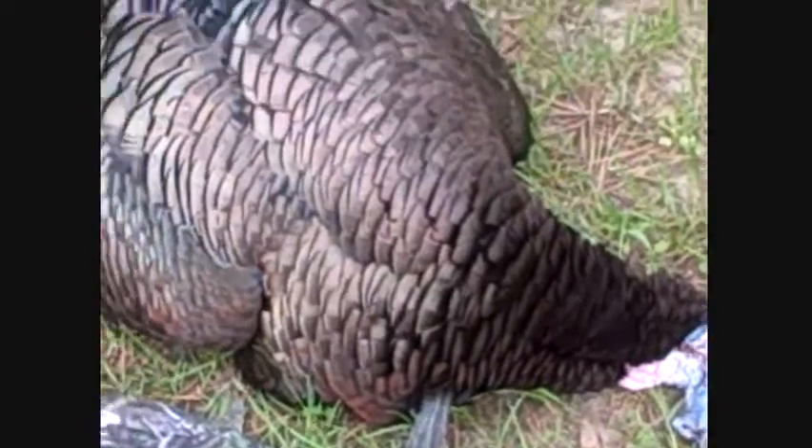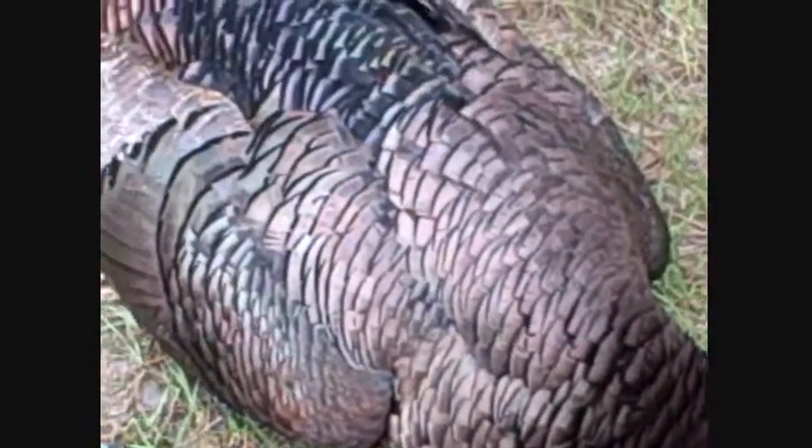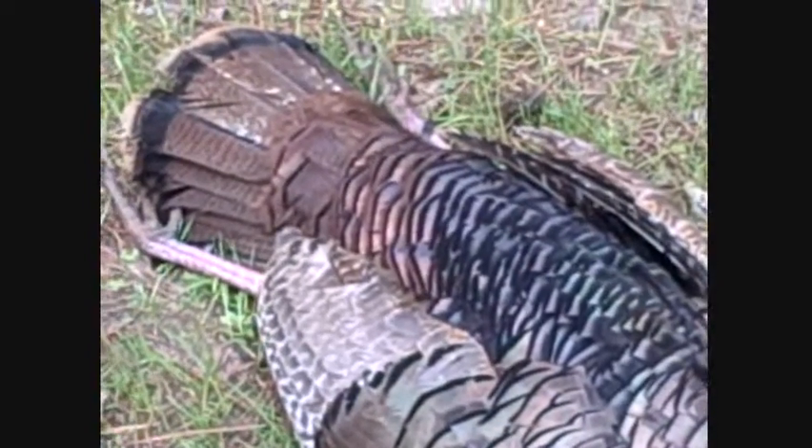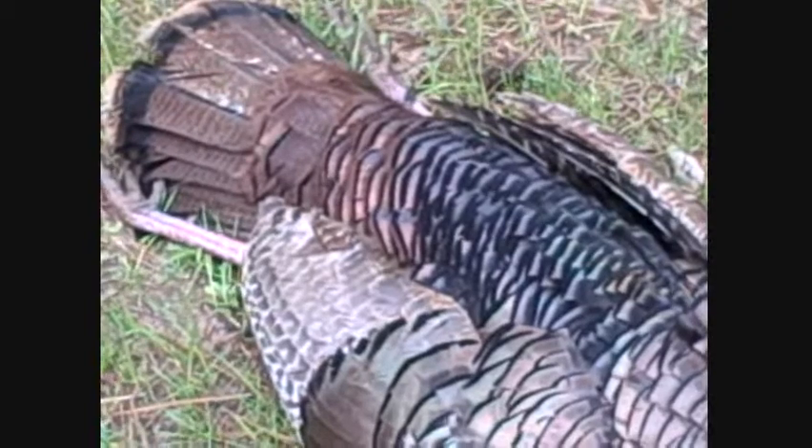Nice, very, very colorful, very pretty tom turkey. Not the biggest turkey in the woods, but I'm awful glad to have him.